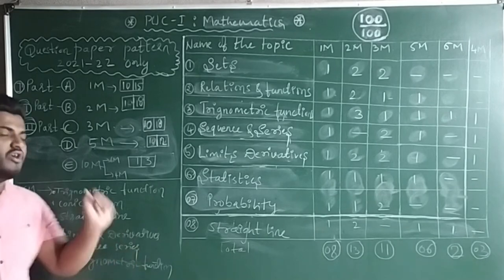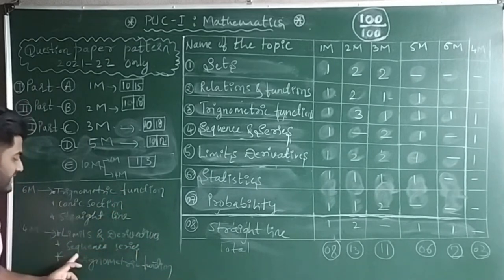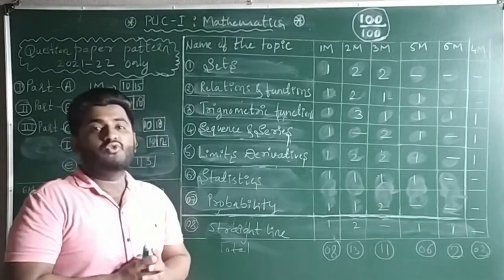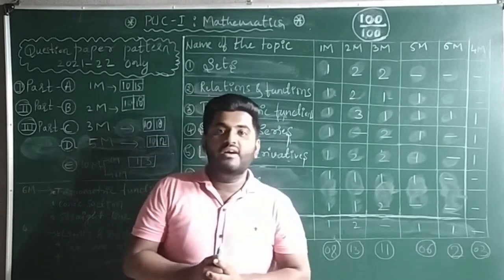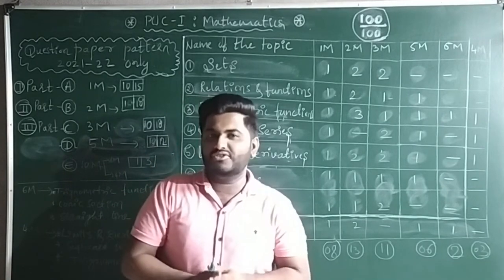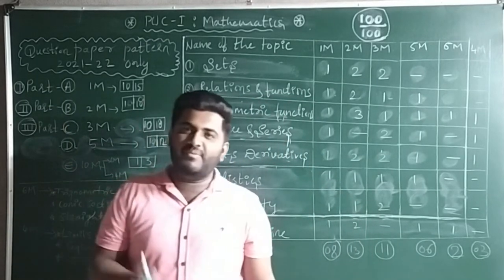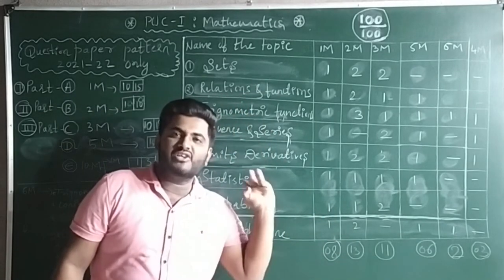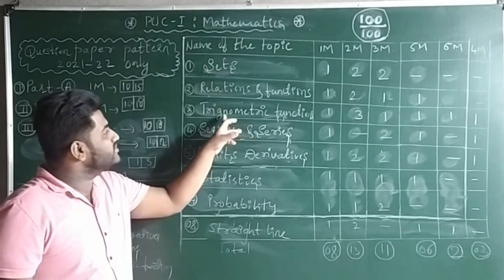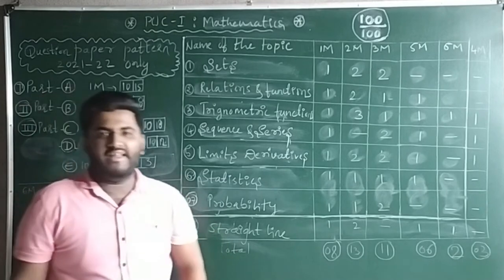The 4-mark questions are from Limits and Derivatives, Sequence and Series, and Trigonometric Functions. In Sequence and Series, the fixed question is the sum to n terms — like 1² + 2² + 3² + ... + n², find the sum to n terms. Three questions are given and you will definitely get one. We'll discuss all fixed questions in the next video. Now let's look at how to get 100 out of 100 by studying only eight chapters.